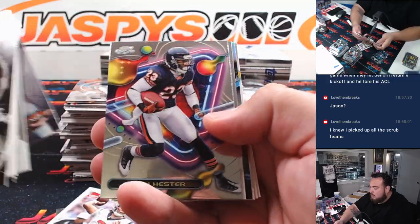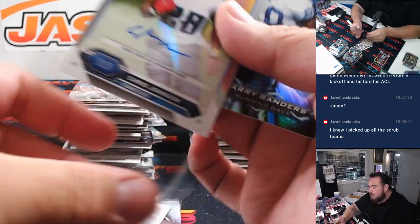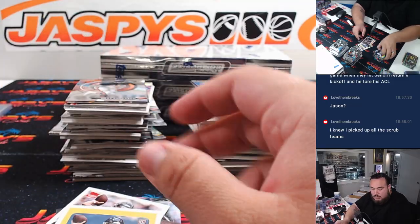Double CJ Stroud and Chris Johnson for Tennessee — CJ 2K. We'll have to pull that right there. Couple of rookies there.